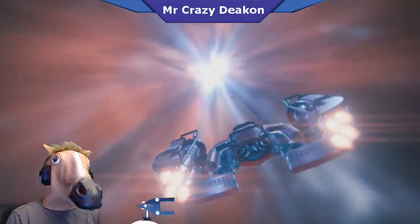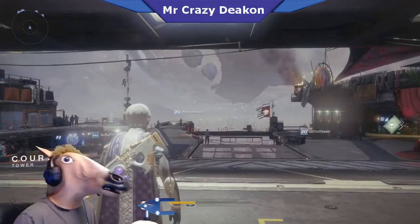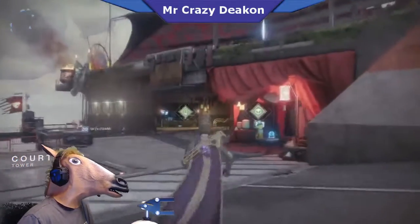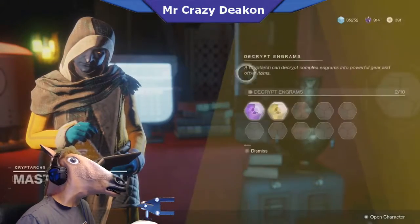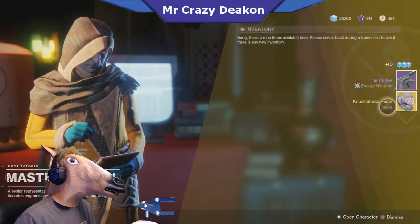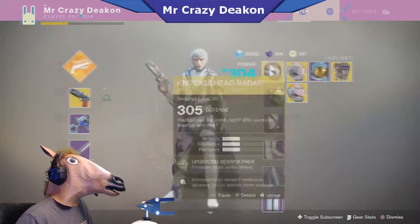We're gonna see what the Cryptarch gives me. We're back at the Tower — we're gonna see what the Cryptarch gives me. Hopefully it's the boots I'm looking for. It's a Knucklehead Radar — really? That's what they're selling this week? It doesn't even drop it to go five — that's stupid.